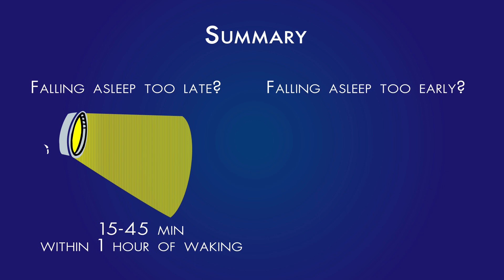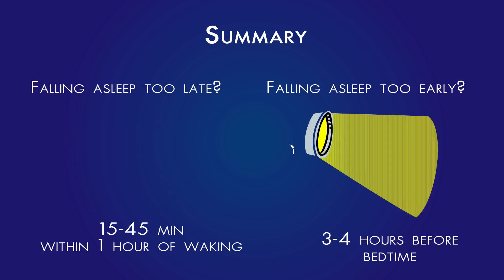So what if you have the opposite problem of falling asleep too early, or advanced phase sleep disorder? In this case, you could expose yourself to bright light about three to four hours before your desired bedtime. So if you want to go to bed around 11, then use the light box around seven or eight.